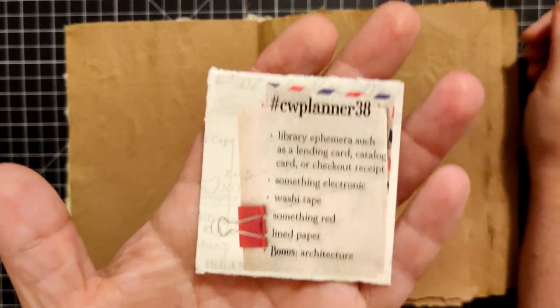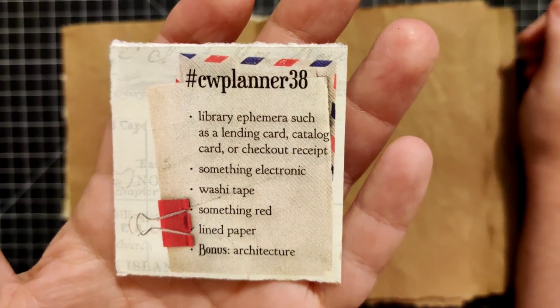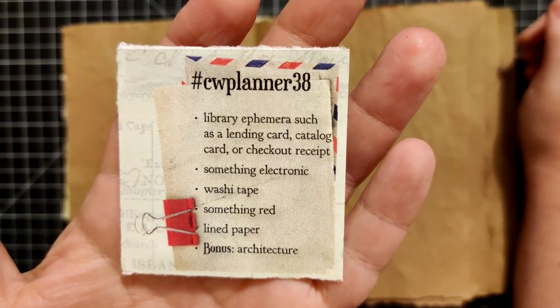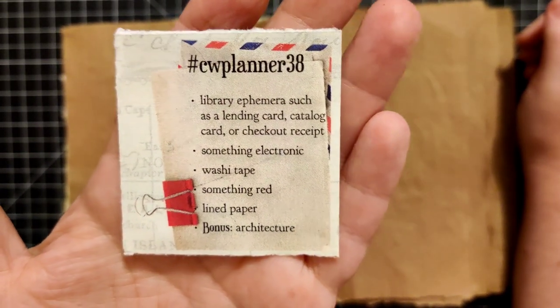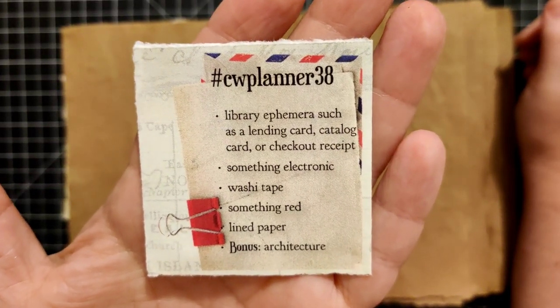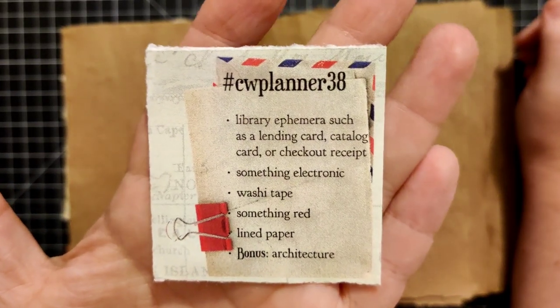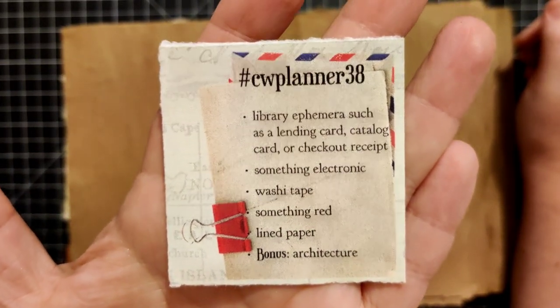Prompts for this week are: library ephemera such as a lending card, catalog card, or checkout receipt; something electronic; washi tape; something red; lined paper; and then the bonus is architecture.